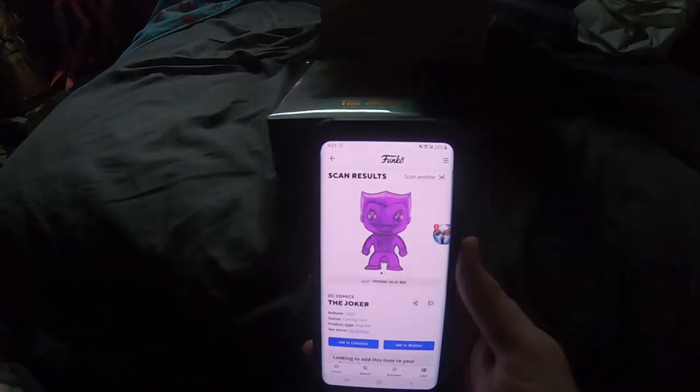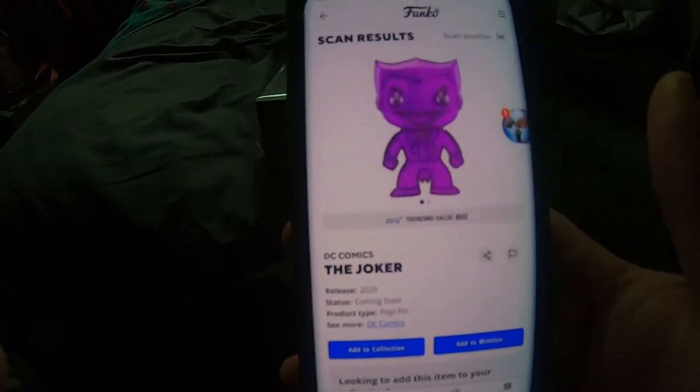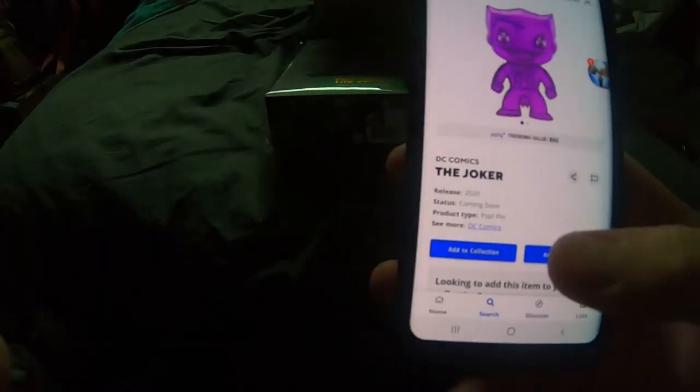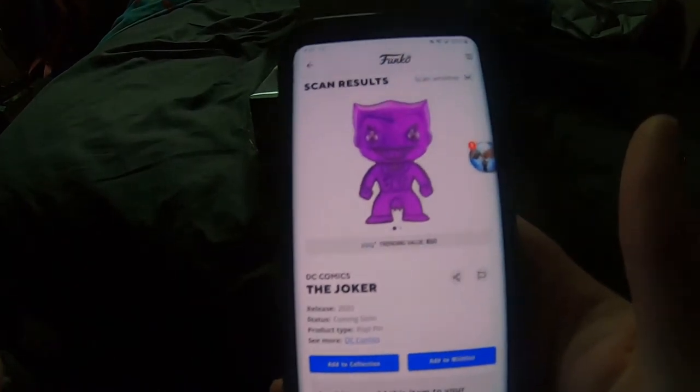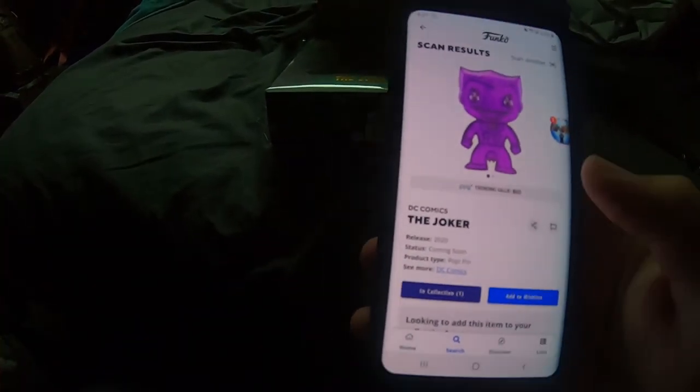So before I make the call and say that it is the chase one, let's go ahead and scan it on the app. And yeah, it comes up with the chase Joker. Well, if Funko says it, then I guess that's just what we go with — 60 bucks.